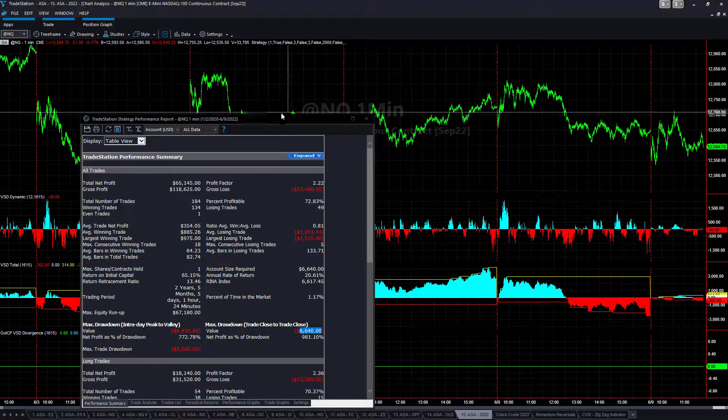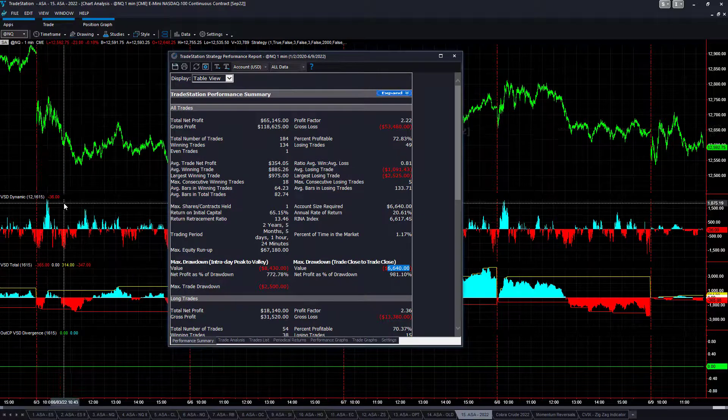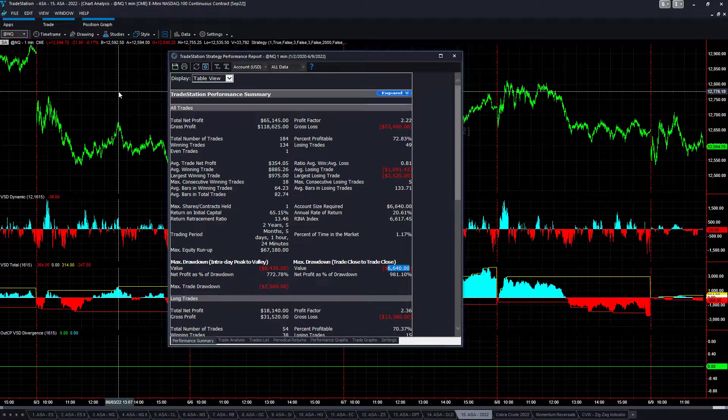So VSD Divergence — releasing this once again on June 9, 2022. If you have the All Strategy Access, you'll be getting this update. And if it is included in one of the portfolios and you don't have the All Strategy Access, you will get this once it is included in an updated portfolio.